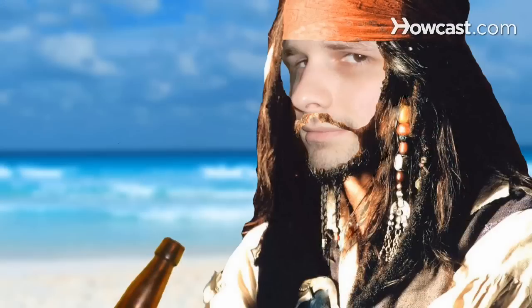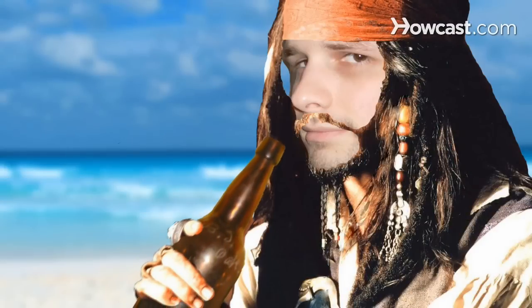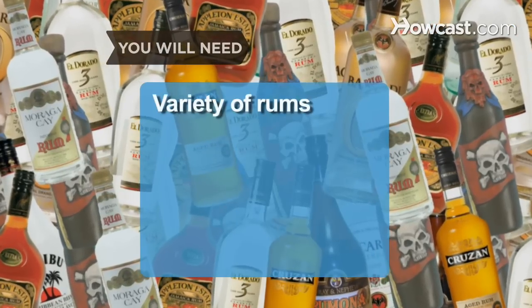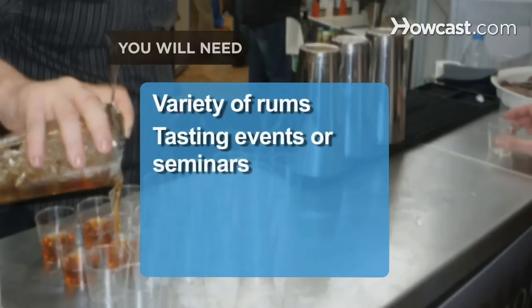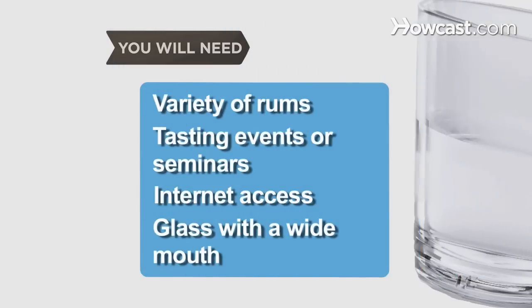How to Choose Rum. Rum is available in a wide variety of weights, ages, and blends. If you aspire to become a connoisseur of fine rums, start with the basics. You will need a variety of rums, tasting events or seminars, a computer with internet access, and a glass with a wide mouth.